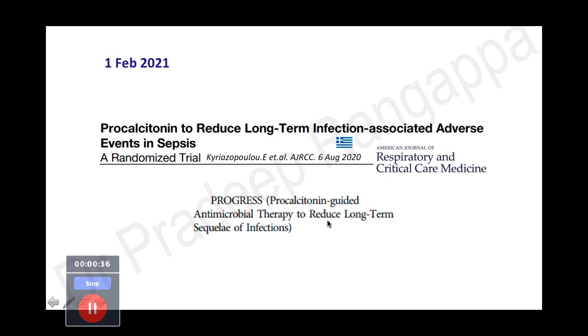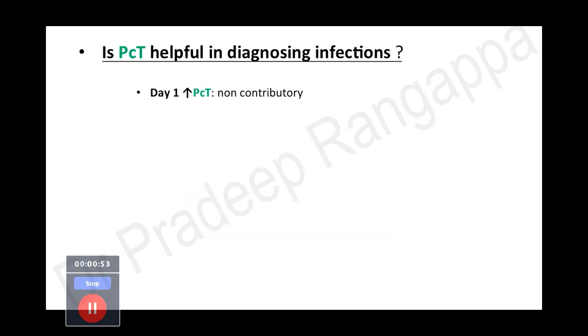This is a very important trial, especially for the Indian setting, where we understand there is an overusage of antibiotics. The whole effort is to curtail antibiotic usage and curb the emergence of multidrug-resistant organisms. That is the background in which this trial becomes important for us, so let's look at what the prevailing evidence for procalcitonin is.